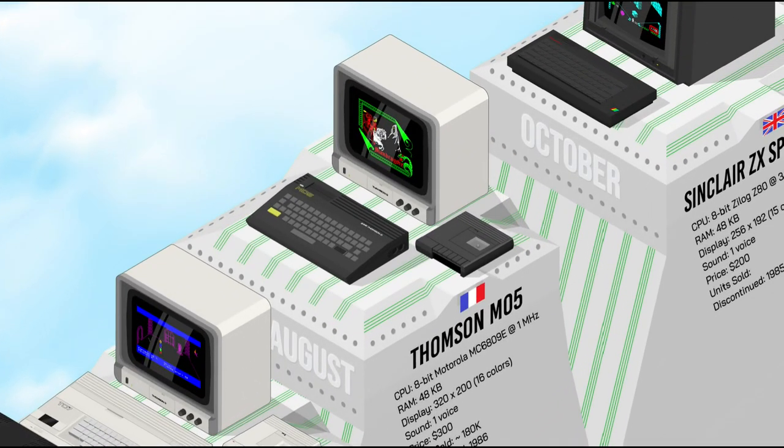The Thomson M05 was released at the same time as the T0770, to which it was basically a lower-end, less expensive version with slightly less RAM and peripherals. It was designed to compete with other popular 8-bit home computers of the time such as the Spectrum and C64. It was not as successful as them as a home computer but remained a popular choice in schools, where it could be connected in a network.